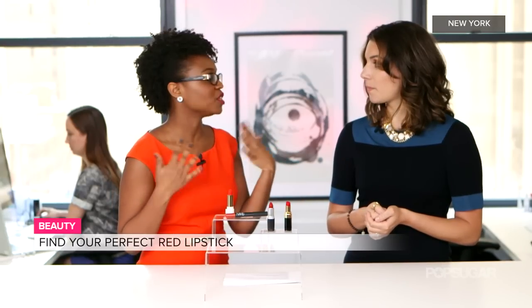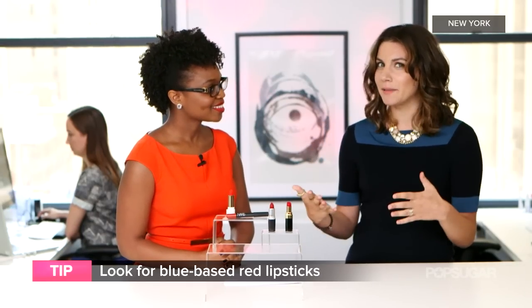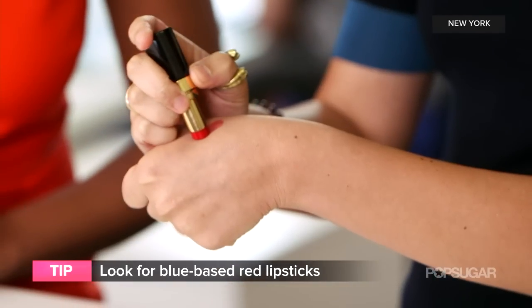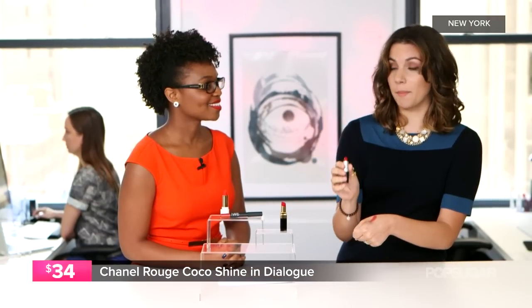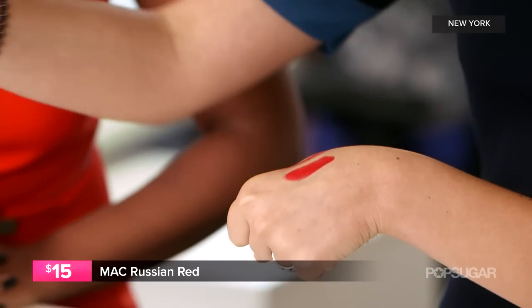So once we determine our undertones, how do we find the right lipstick? If you have a cool undertone, you want to look for a blue-based red. I'm going to show you what a blue-based red looks like — this is a beautiful shade by Chanel, it's a little glossy. And then we have an old standby: MAC Russian Red. MAC Russian Red is the red lipstick — everyone knows it. Such a classic. As you can see, these are very rich tones.